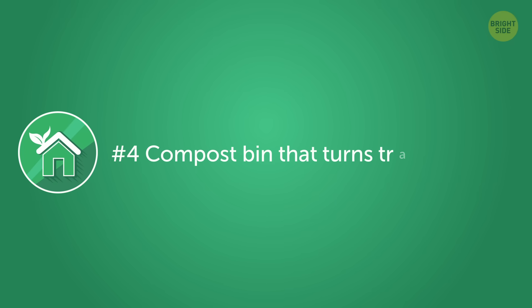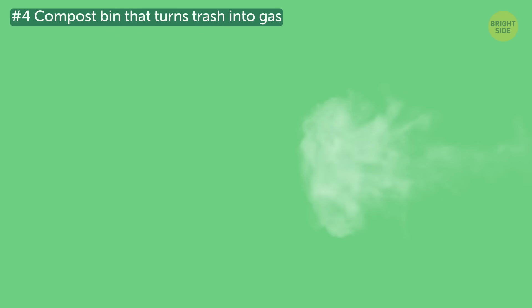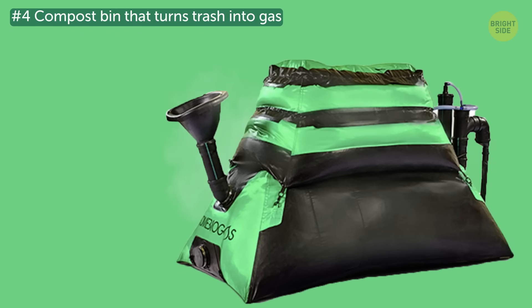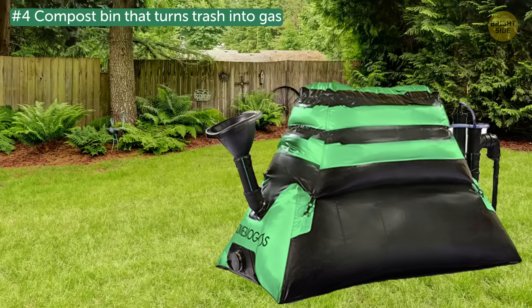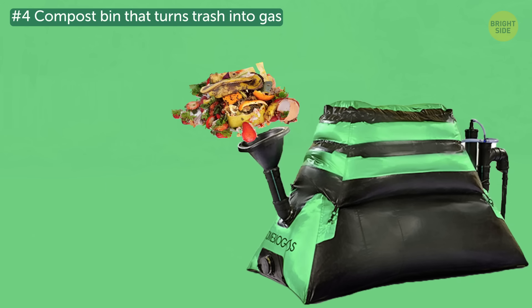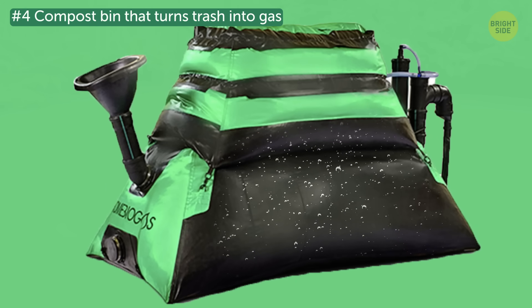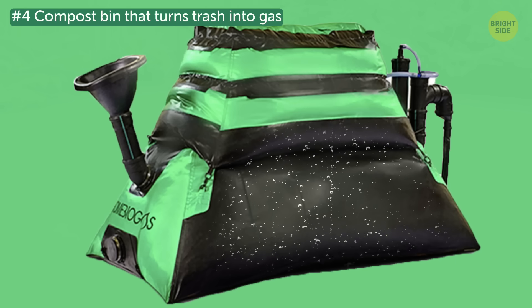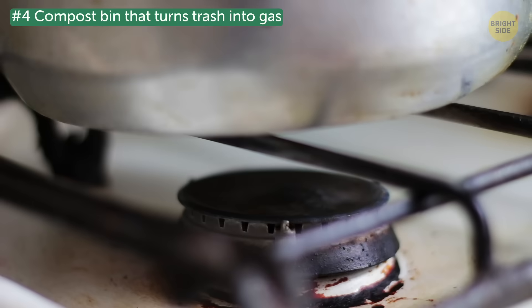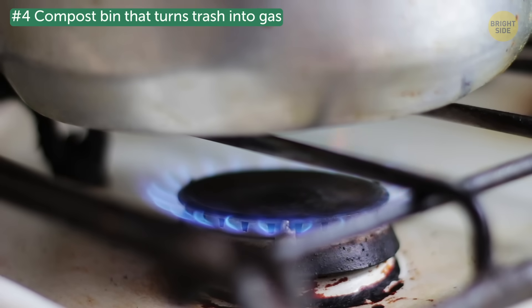Number 4: Compost bin that turns trash into gas. This compost bin allows you to create your own source of renewable energy right in your backyard. You can place all kinds of food and organic waste into the home biogas unit. Then, bacteria inside the bin decompose the organic material and release biogas that travels through a gas pipe and is ready to be used for cooking.